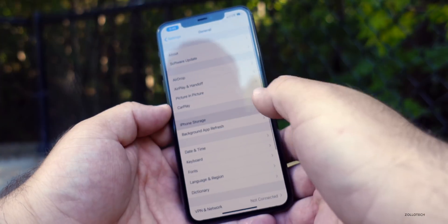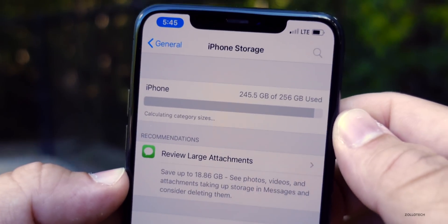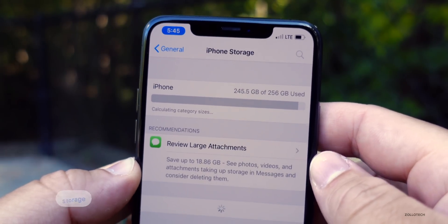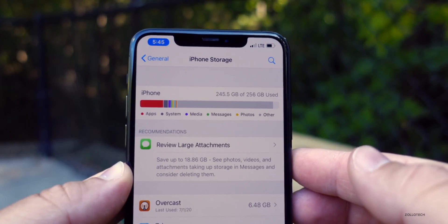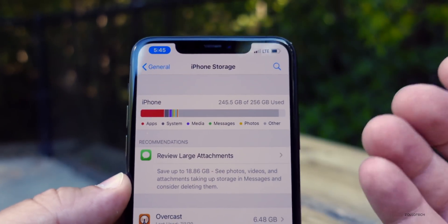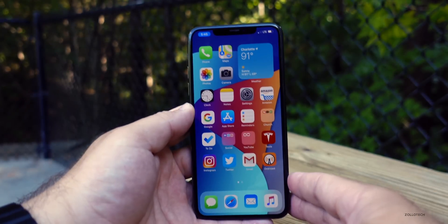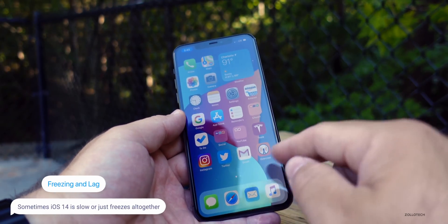I also have that storage bug. If you go to General and then iPhone Storage, you'll see it's using a tremendous amount of storage — right now it's using 245.5 gigabytes on my iPhone 11 Pro Max out of 256. I expect it to go down with the next update, and I'll talk about when to expect that in just a moment.